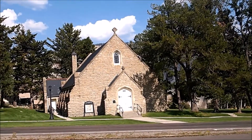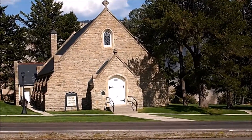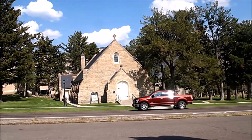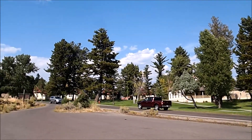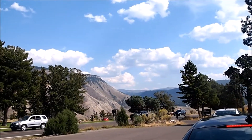Near Mammoth Hot Springs are the residences for some employees of Xanterra, which is the reservation service for all national parks. They live over here — that's their church, there's a bunch of their properties, and that's their view. Now we're leaving by the northeast entrance, a different one than we came in.